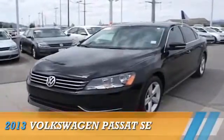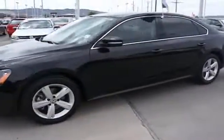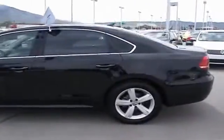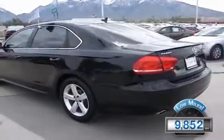Presenting the 2013 Volkswagen Passat, powered by front-wheel drive, a 2.5-liter five-cylinder engine, and an automatic transmission. With fewer than 10,000 miles, this vehicle is like new.